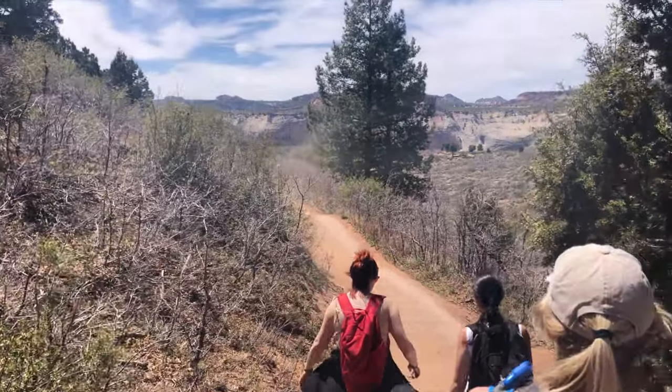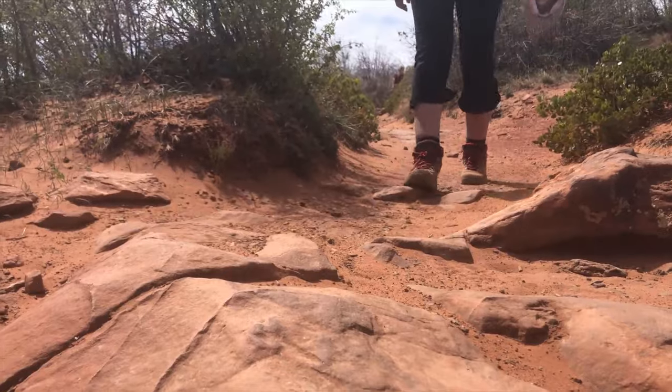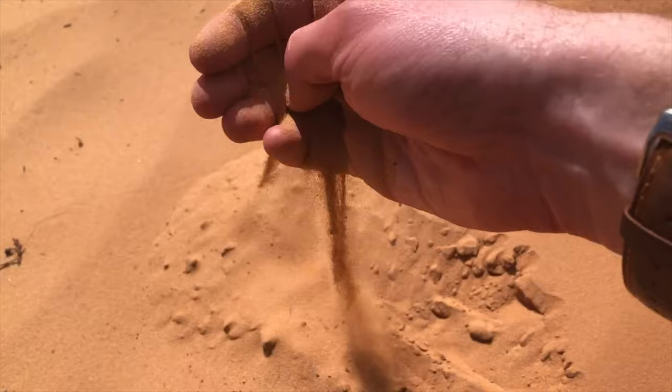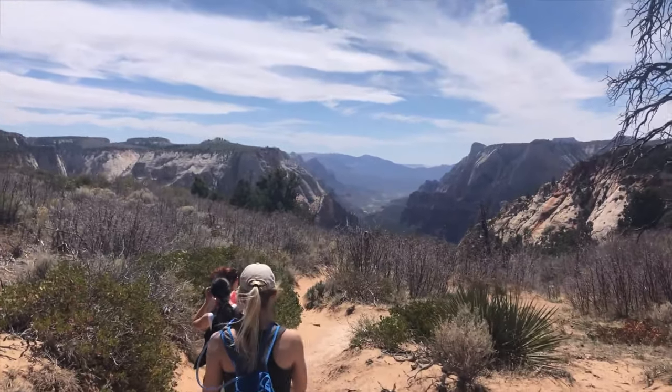Halfway through the trail, you'll begin to leave the forest and descend through the valley. Here the terrain changes to a desert grassland and the trail becomes much sandier. As you follow this, you'll notice the views keep getting better and better.